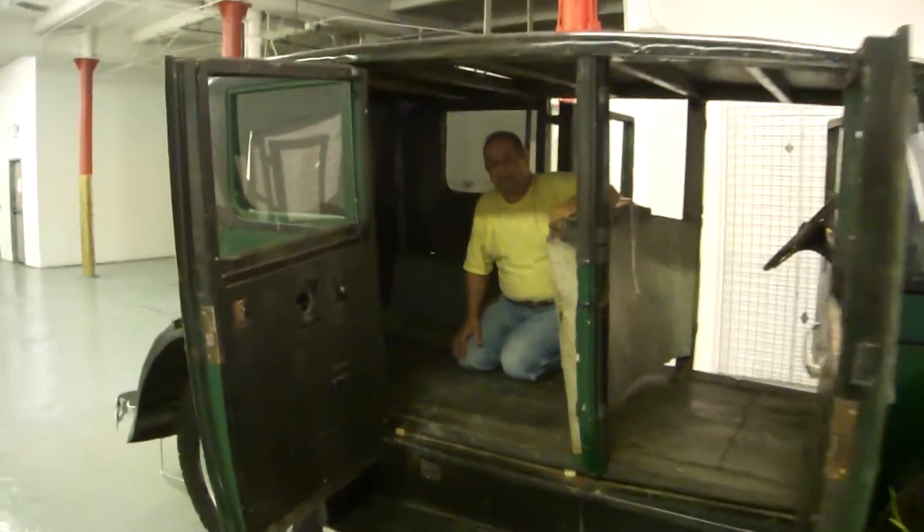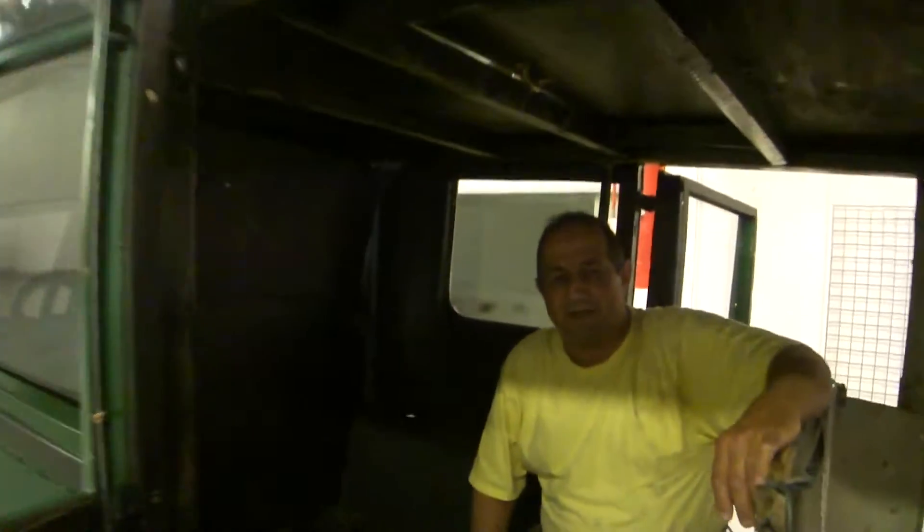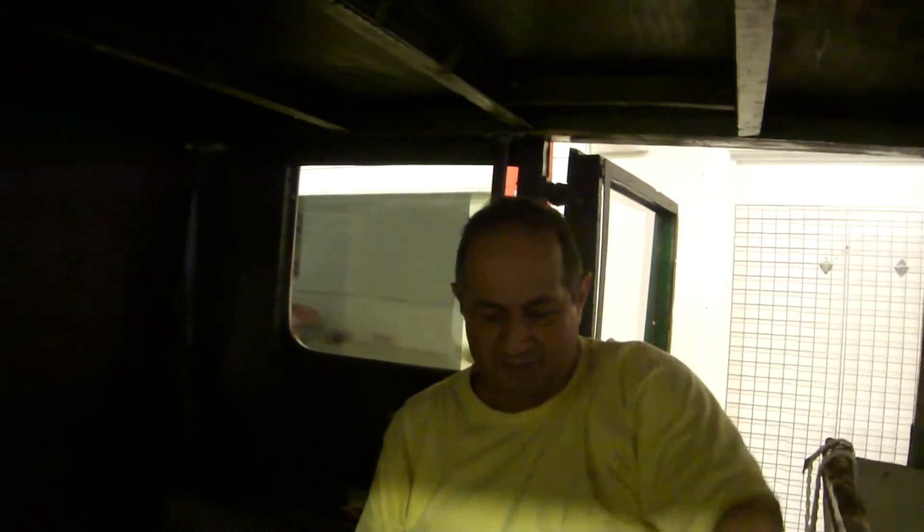Hello, I'm Greg Zanis, and I'd like to show you some of the compartments in this beautiful 1927 Cadillac.